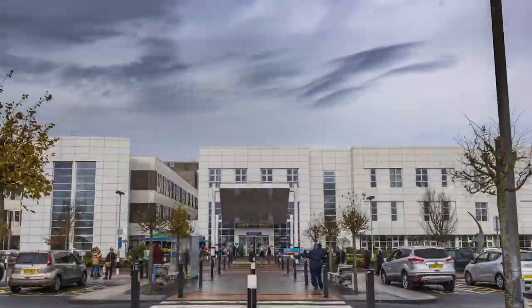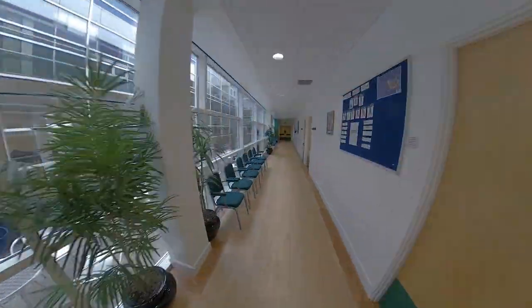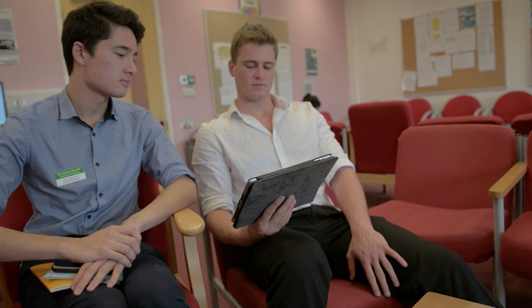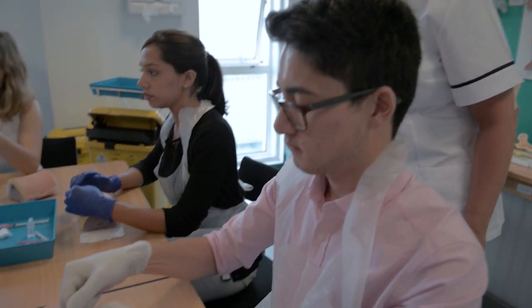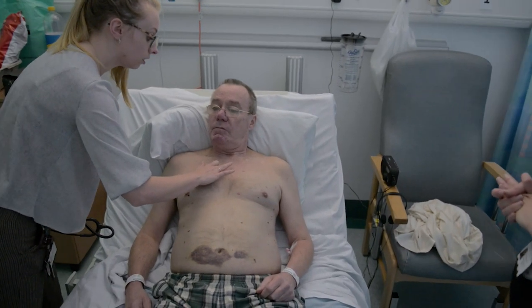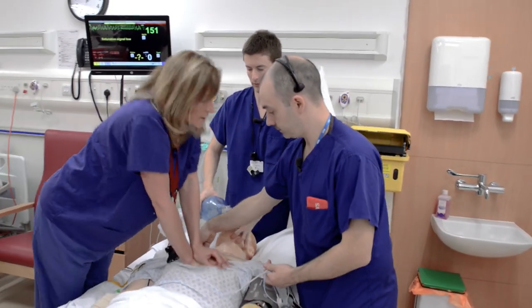Welcome to Russells Hall Hospital. Whilst you're here, you'll have access to a vast array of learning resources, from consultant lectures to small group seminars, hands-on bedside teaching and immersive learning in our simulation centre.